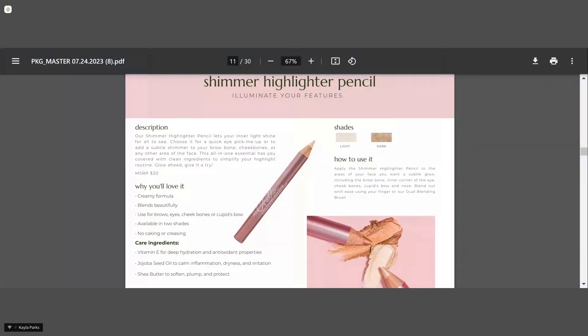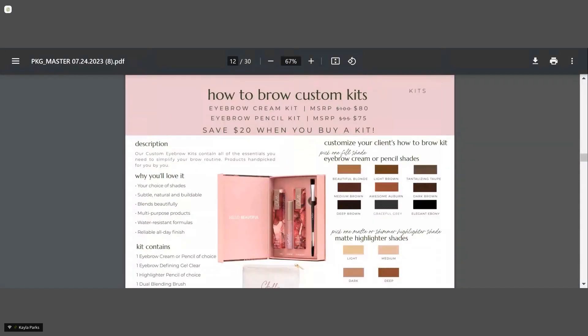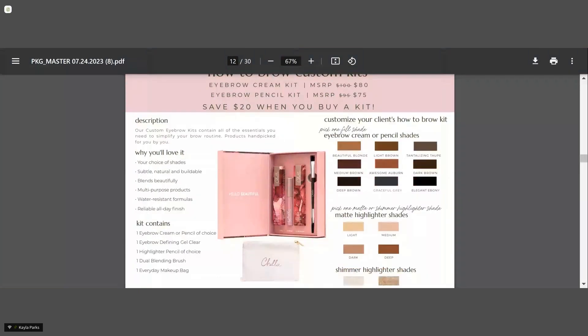Our How to Brow custom eyebrow kits are amazing. If you do all three steps, this kit complements that perfectly — you get your fill, define, and highlight, plus the dual blending brush that comes with it. It has a built-in savings for your customer so when they go home they have everything you did on them with step-by-step instructions, and it also includes a cute makeup bag.